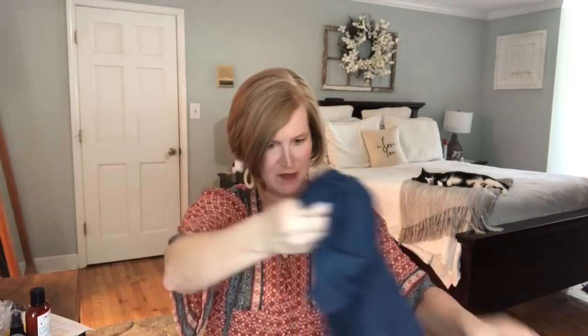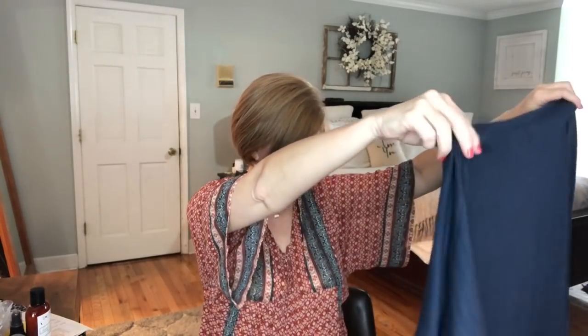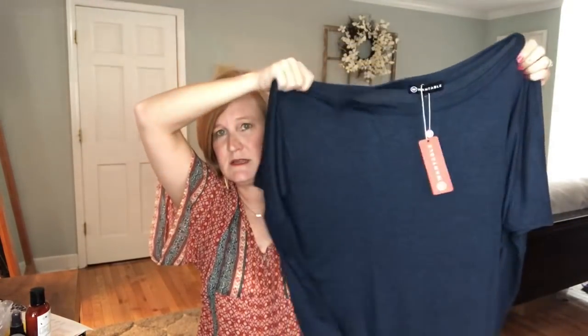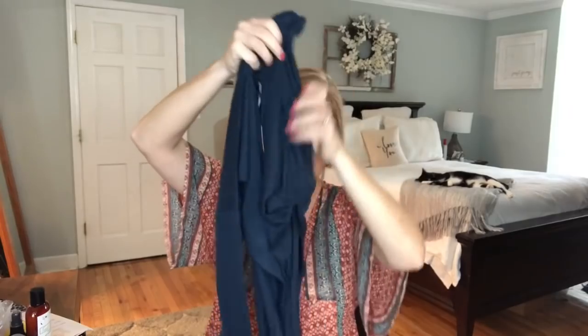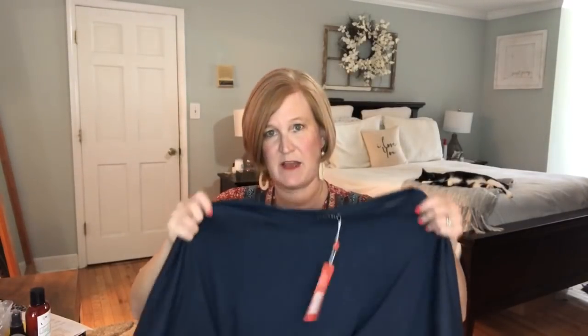The next piece is by Wantable — it's sort of a long dolman-style tunic. I like the color, and if you're going to wear leggings this would be cute, or skinny jeans and tall boots. The color is gorgeous. I like the Wantable brand and feel it's very on-trend, but I also feel the fabric is a little thinner than it needs to be and about $10 pricier. This is the Hacci Dolman top in Navy and it's $48 — actually cheaper than I expected.